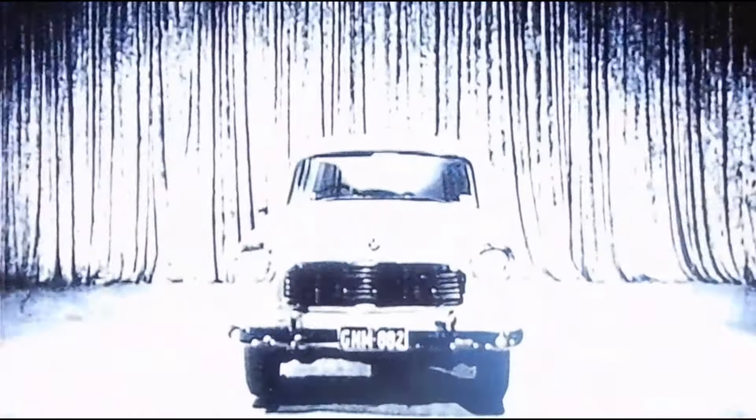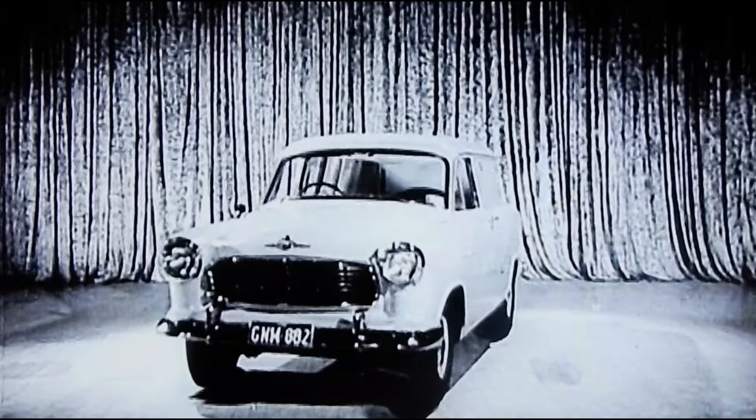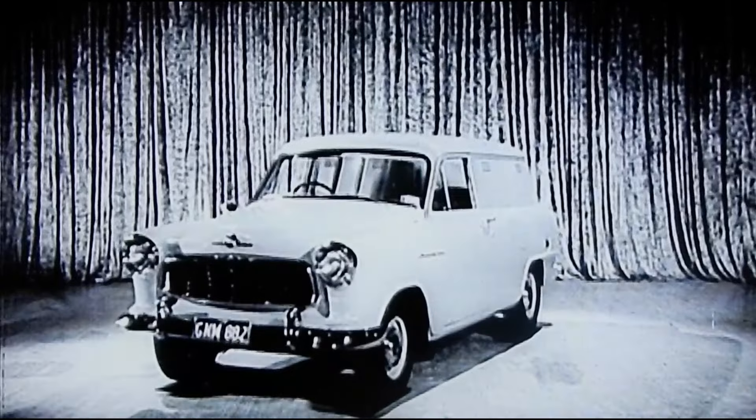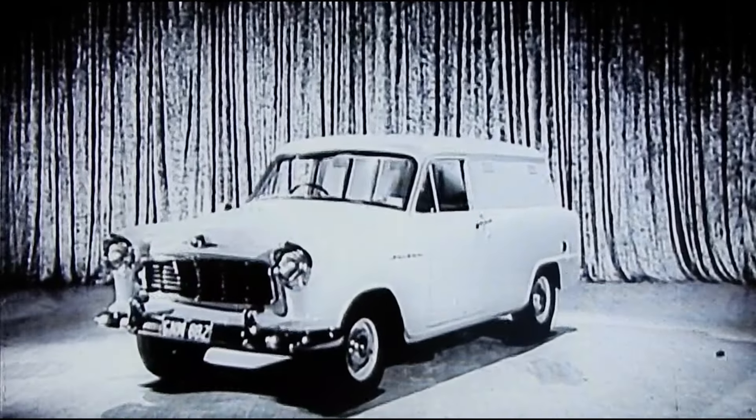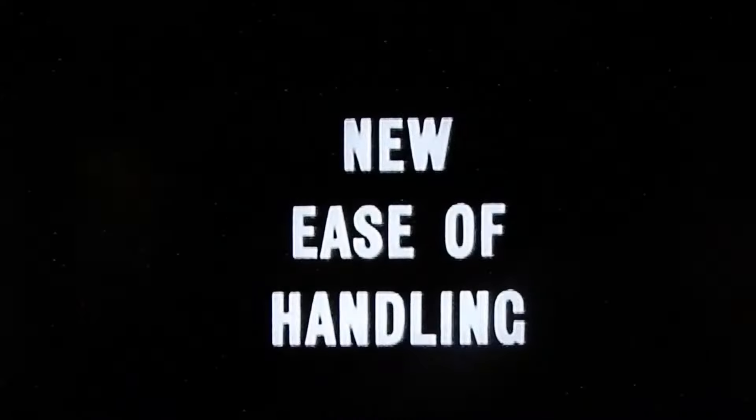Panel van. It hits a new high in panel van styling. Longer, lower lines give a new look of smartness and efficiency that'll be a wonderful advertisement for your business. The new styling is matched by other new features, including new ease of handling.